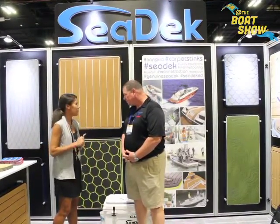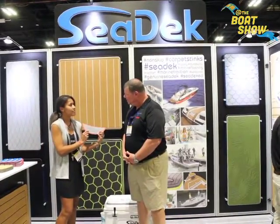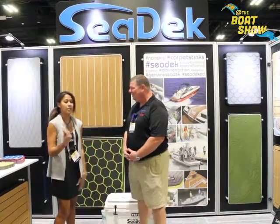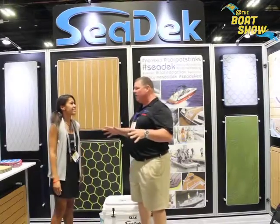We've also got our laser capabilities — our laser logo. It's just another logo option and method that we have. You can put that on your swim platform or anywhere on your boat. It's a great way to customize and add your logo to your boat.